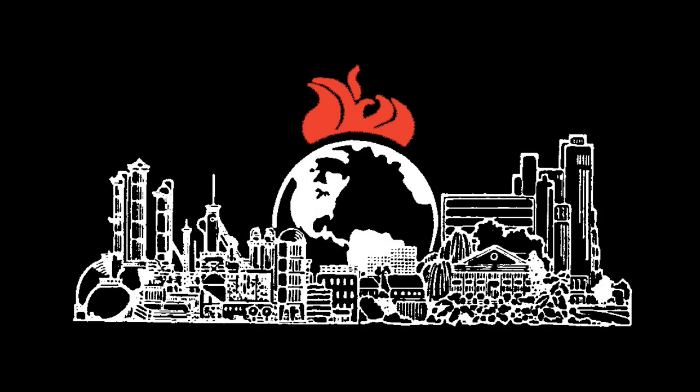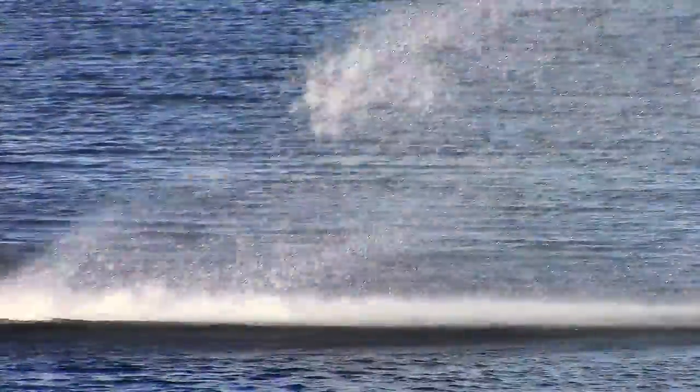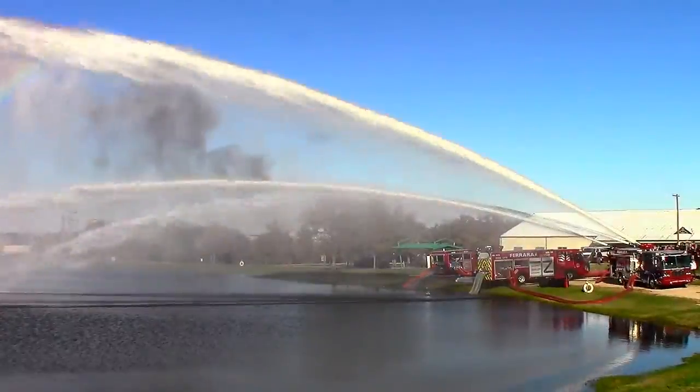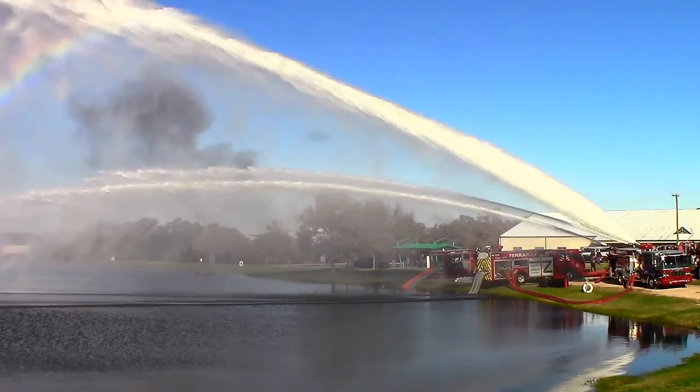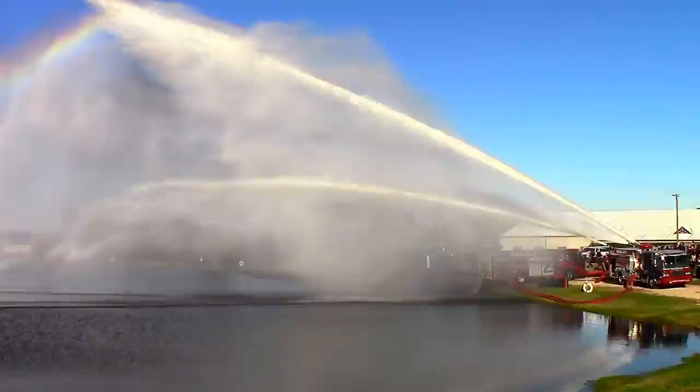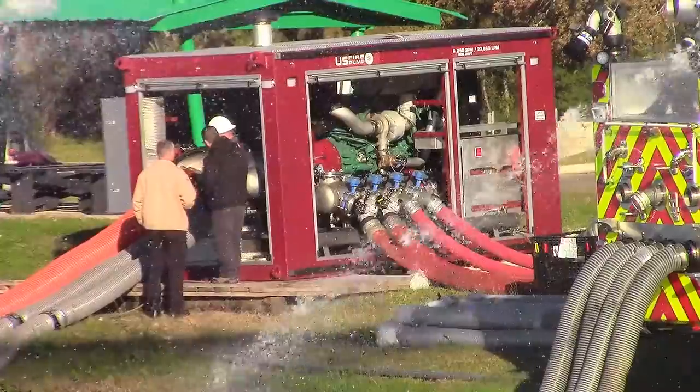Personnel with Ferrara Fire Apparatus and U.S. Fire Pump set themselves a unique challenge with a special demonstration conducted in December during the Hellfighter U foam fire training at Texas A&M University. Starting with a U.S. Fire Pump enclosed skid unit rated at 6,250 gallons per minute,